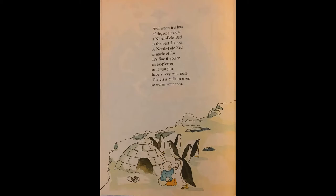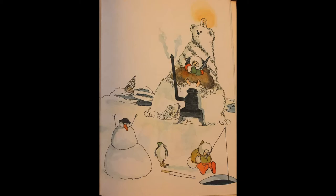A North Pole bed is made of fur. It's fine if you're an explorer. Or if you just have a very cold nose. There's a built-in oven to warm your toes.